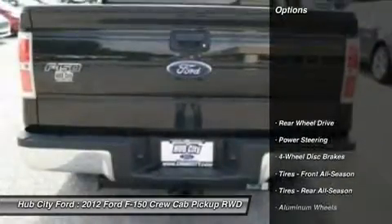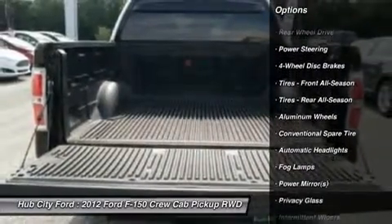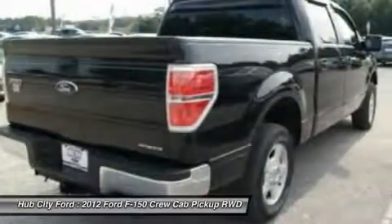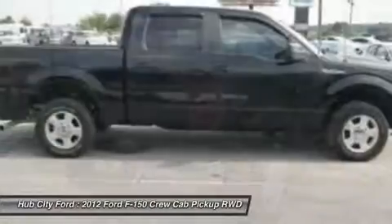Here are some of this vehicle's great options: stability control, anti-lock braking system, keyless entry, traction control, driver airbag, power steering, adjustable steering wheel, four-wheel disc brakes, aluminum wheels, cruise control.